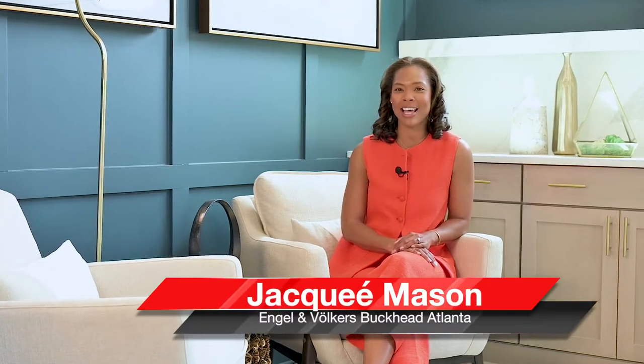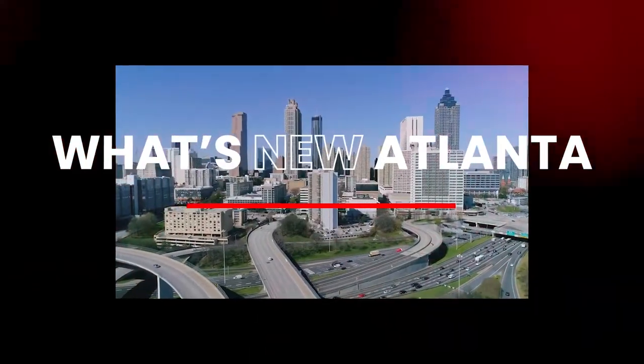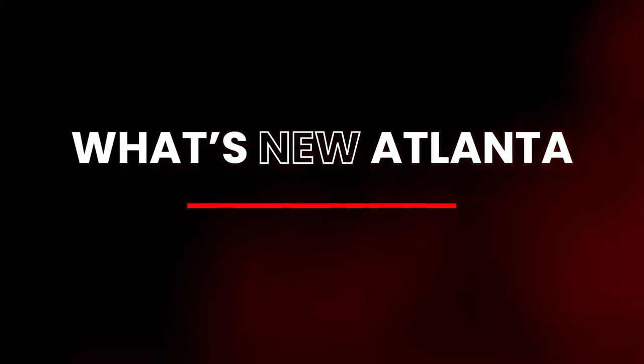Welcome! I'm Jacquet Mason and you're watching What's New Atlanta, where you can learn about communities that no one else knows about. I'm here with Kelly and Lindsey that represent Davidson Homes. Tell us more about the project coming up in Stockbridge.